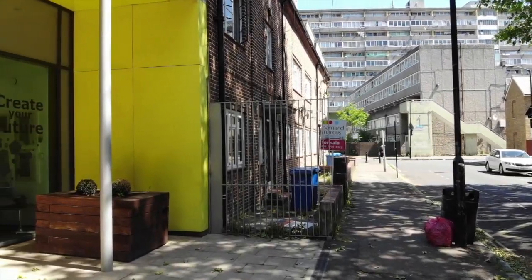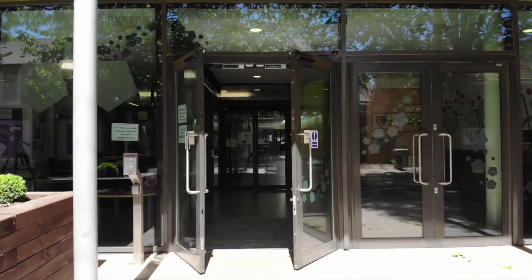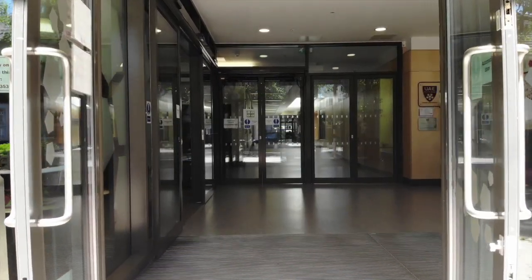However, as a sixth form student, your school experience within the building will be different. Specifically, you will spend far more time in your designated sixth form area. We want to take this opportunity to show you all around.